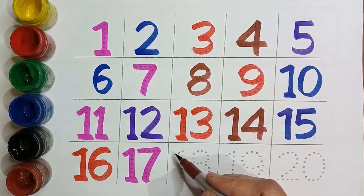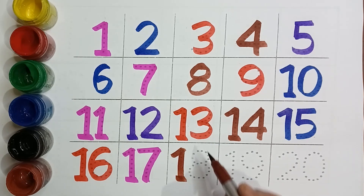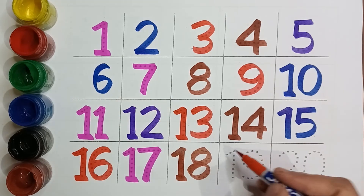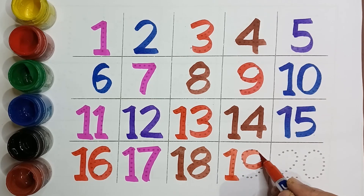Brown color, Eighteen. Red color, Nineteen.